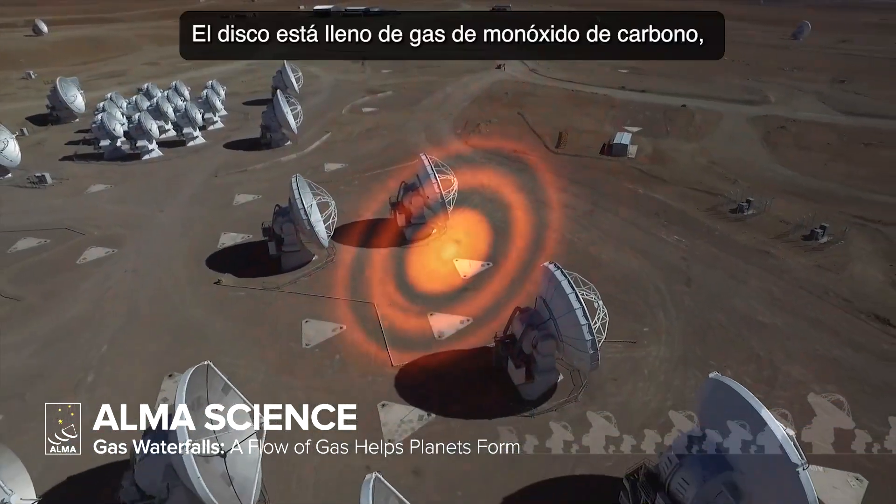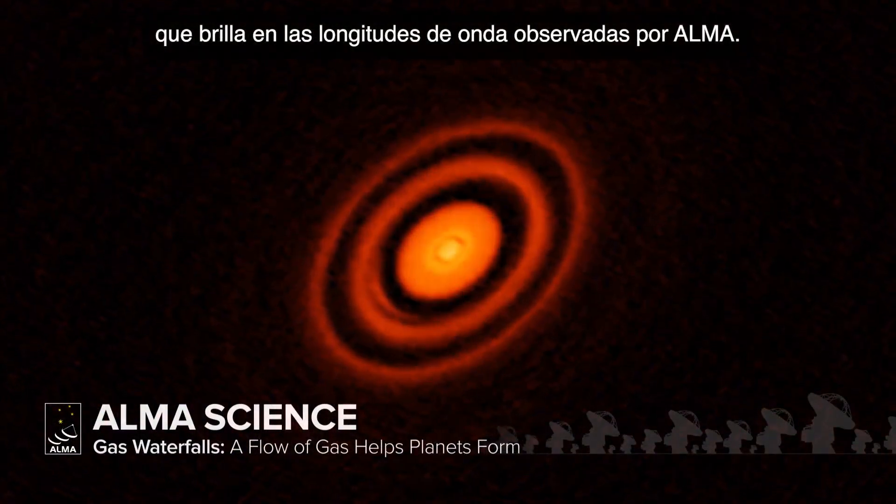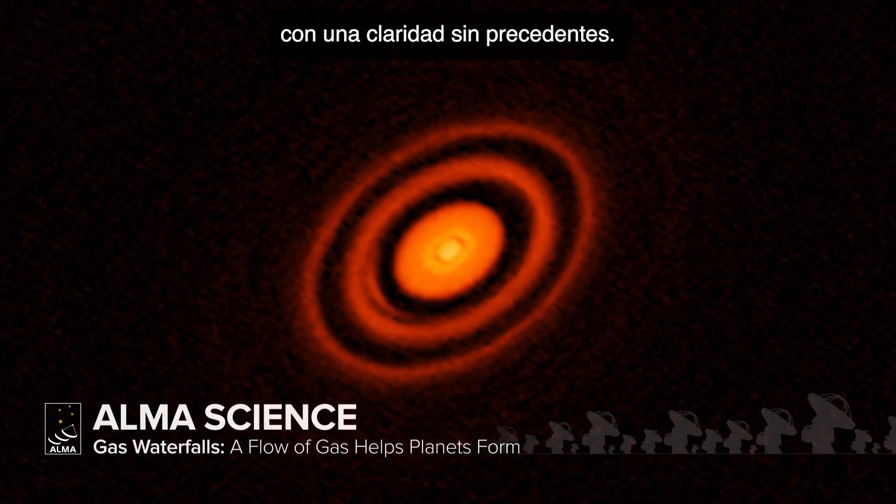The disk is loaded with carbon monoxide gas, which glows brightly at the long wavelengths ALMA detects, allowing astronomers to map this gas with unprecedented clarity.